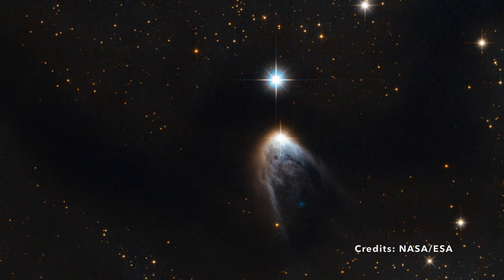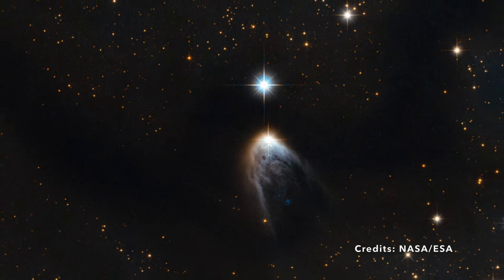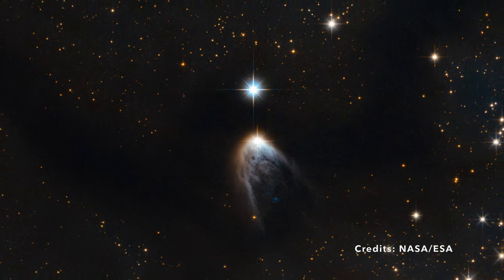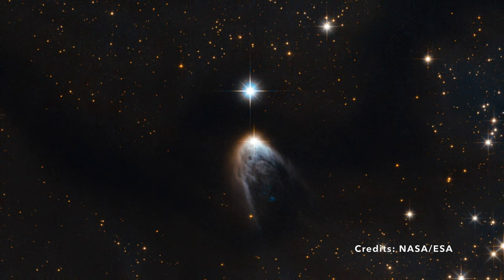Who knows — maybe one day, Iris 14568-6304 will be the biggest star on the stage. For now though, it remains our fascinating radiant enigma, revealing the secrets of the universe, one performance at a time.